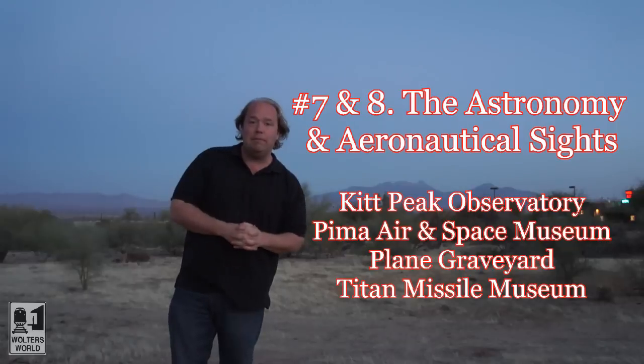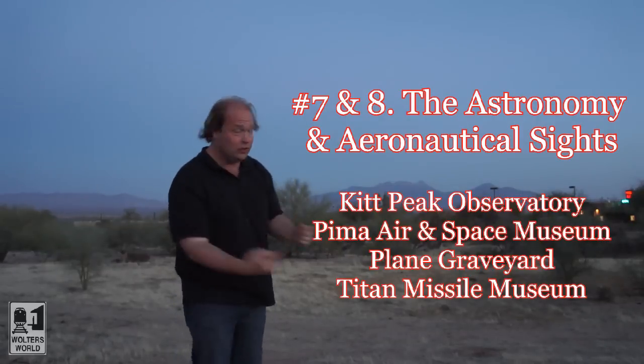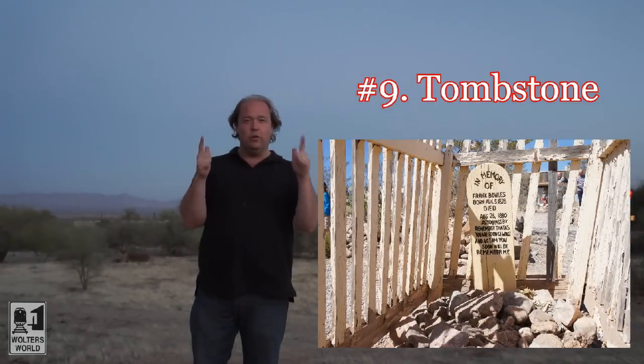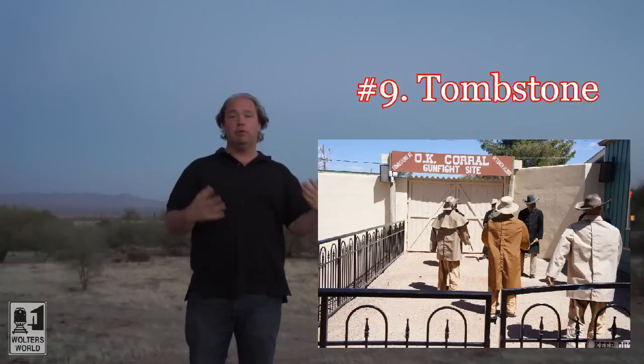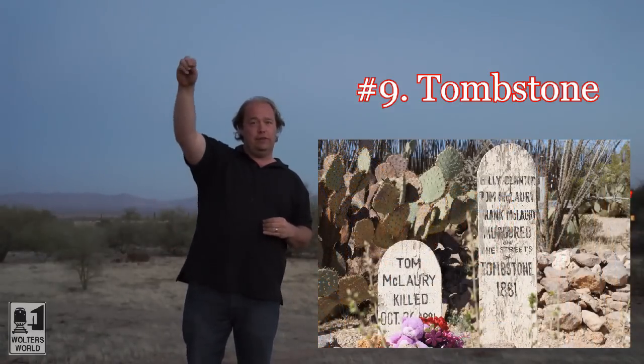Number eight is the Pima Air and Space Museum, where you can see all the cool stuff it takes to go up into the stars — definitely worth checking out. Number nine on our list is Tombstone, Arizona, where the gunfight at the OK Corral was. You can see where Wyatt Earp, Virgil, and his brothers had their famous shootout. There are people reenacting there, and if you don't have time to go to Tombstone, you can see that kind of stuff at Old Tucson.